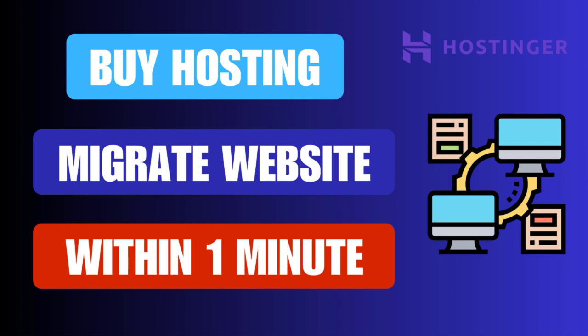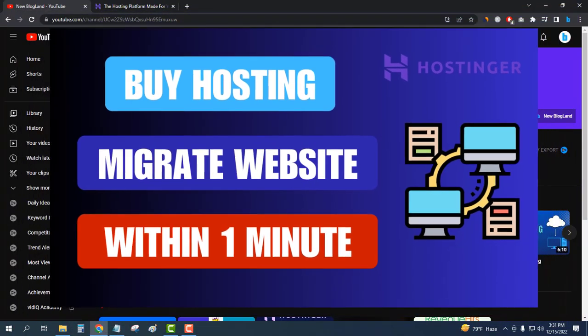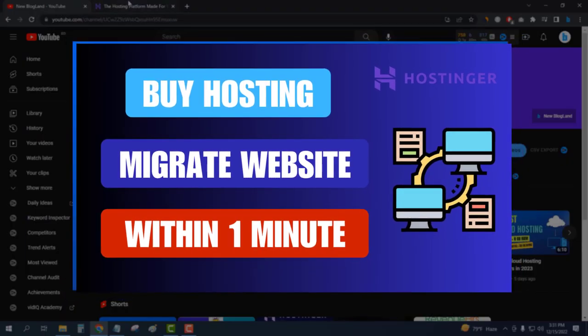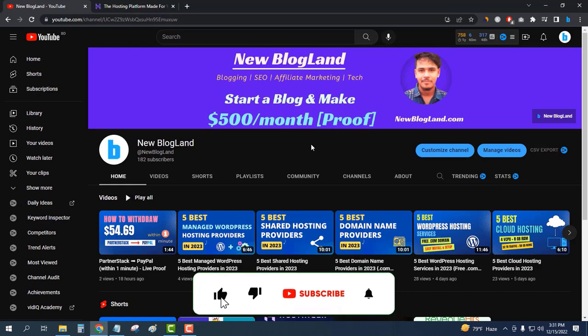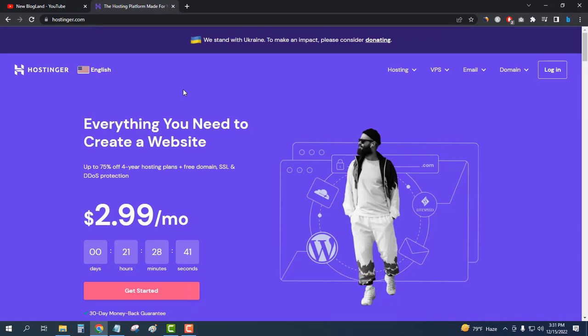Hi guys, this is Adan from Blogland. Today I'm going to show you how to buy hosting and migrate a website to Hostinger within one minute. Let's start. This is my YouTube channel — if you want to subscribe, please subscribe and like this video. So this is Hostinger; click on the link below in the description to come here.